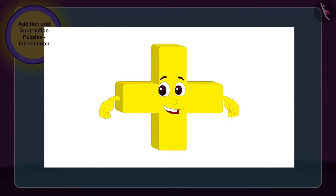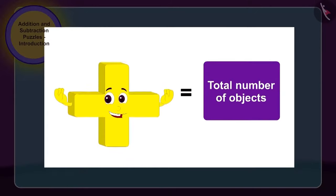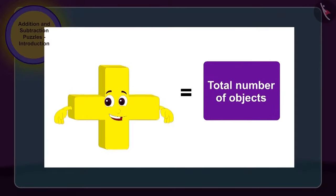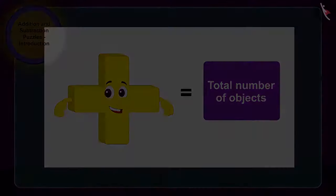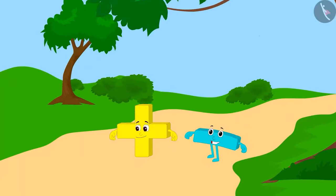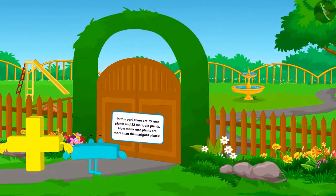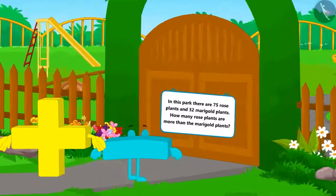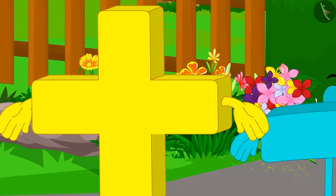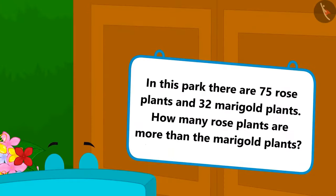As we need to make use of addition here, therefore, addition could easily enter this house. Children, whenever we have to find the total sum of numbers, then we make use of the process of addition. Addition and subtraction took rest in the house and again started roaming in the village. This time, they went and stood in front of a park. Addition and subtraction want to go and play in the park, but the gate of the park is closed and a puzzle is written on it too.